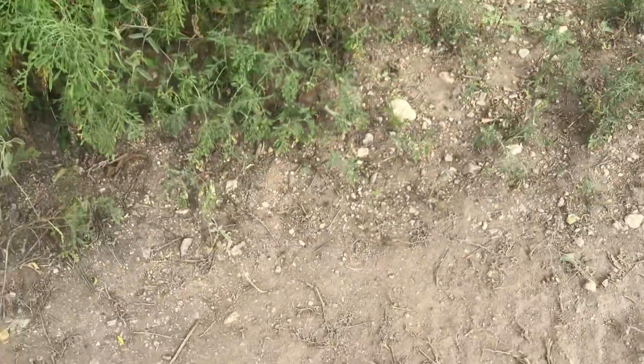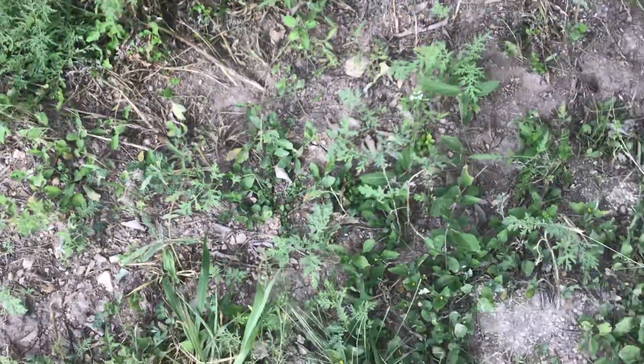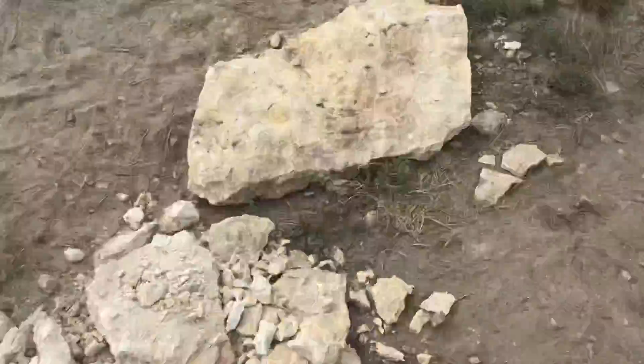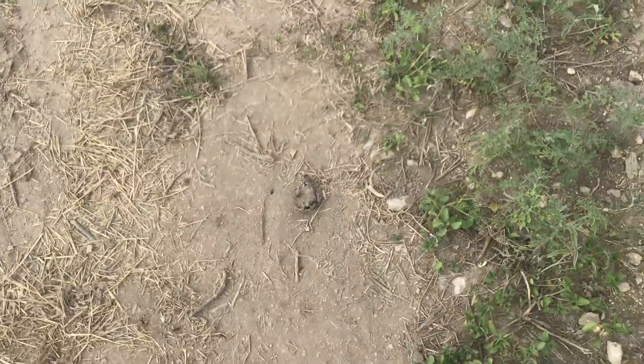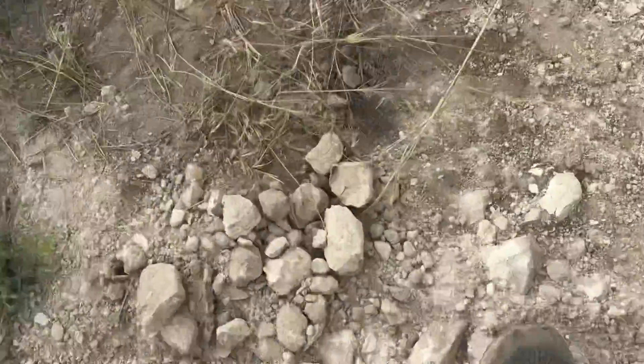Over here you can see hundreds of harvester ants just leaving this area — coming and going. I don't know where they're headed; I think they're trying to flee from this pharaoh ant invasion that I indirectly caused. It looks like they're eating a frog right about here. They're so majestic. Okay, I'll just try to step away from all the ants.